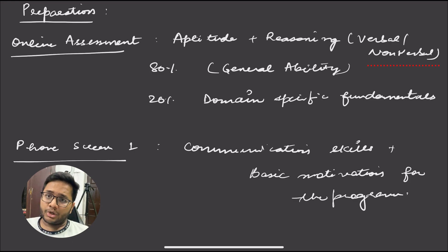The phone screening round is majorly based on your communication skills. It is a 15 to 20 minute round where they ask about you, why you applied for the opportunity, what you will do when selected, and what your motivation is. You should prepare well for it, as it is a crucial round — they want to ensure you can speak effectively in front of the interviewers.